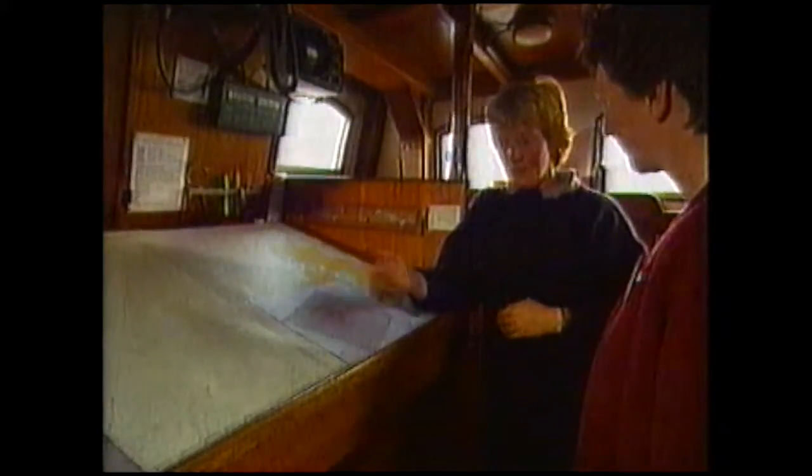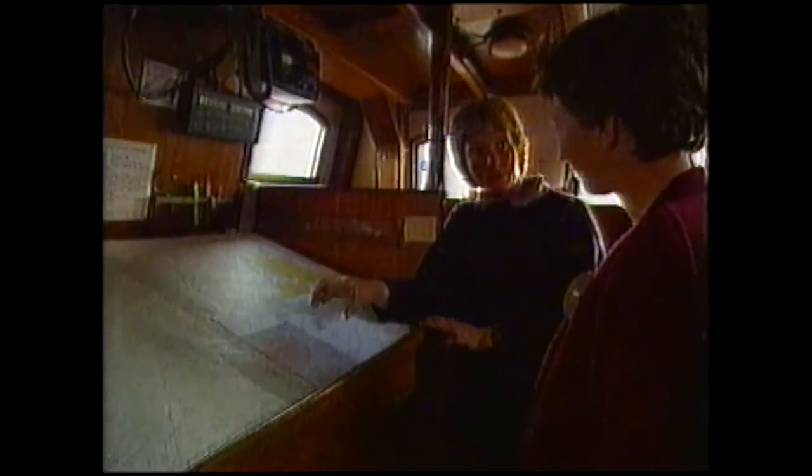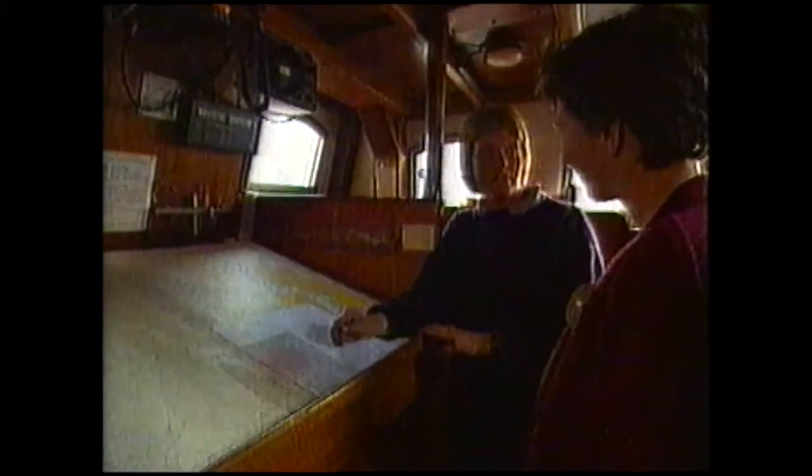We can use a sextant on stars as well. Yes. The really good thing about using the stars is that by using three or four stars in the same way as we use the sun, we end up with four position lines. And all the lines that we produce should cross in a very small area, so we know exactly whereabouts we are. Measuring the position of both the sun and the stars meant that sailors could always work out exactly where they were.